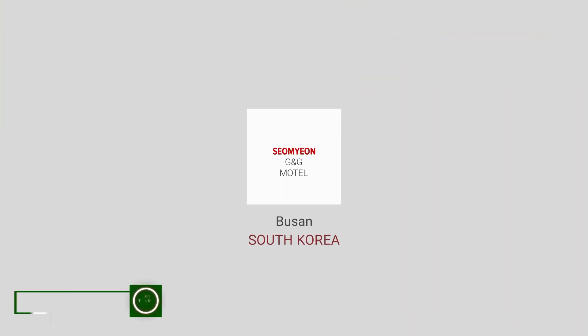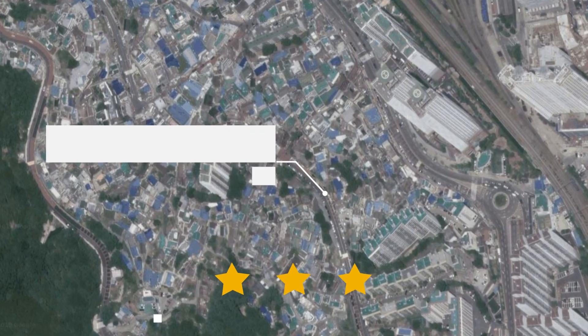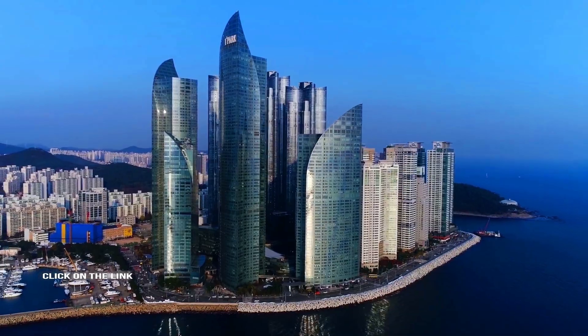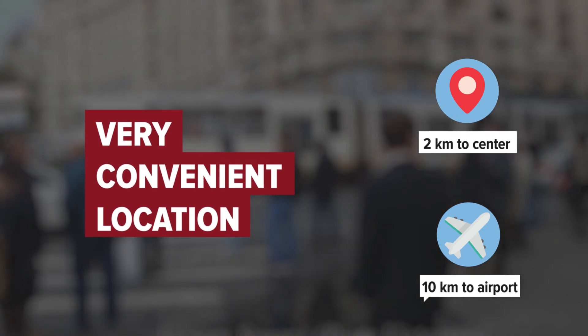Seomyeon G&G Motel in Busan, South Korea. Distance to city center is 2 kilometers, and distance to the airport is 10 kilometers.